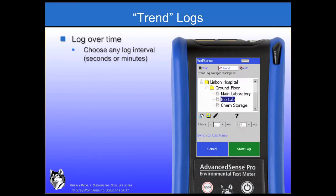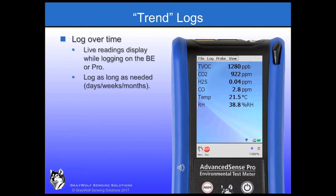Trend logs, recording data over time, are also easily accommodated by both the BE and the PRO. This log setup screen can be accessed from the top, bottom, or tile menus. Select Trend, then select the time interval for the data points you want to capture. While trend logging, the meters will still display real-time readings. With 32GB of memory, you'll never fill the memory due to data logging.